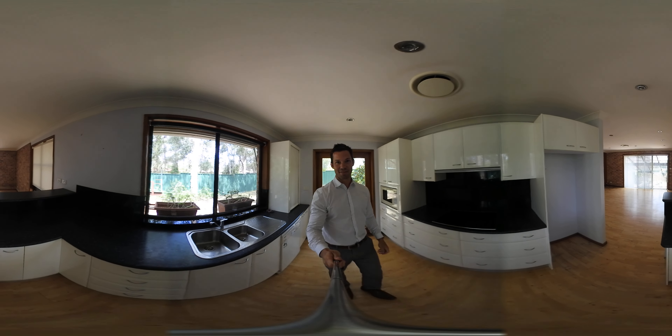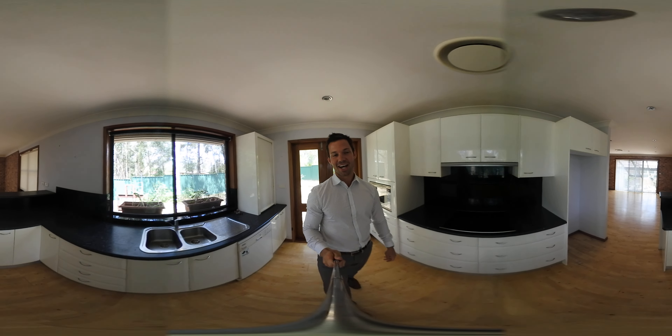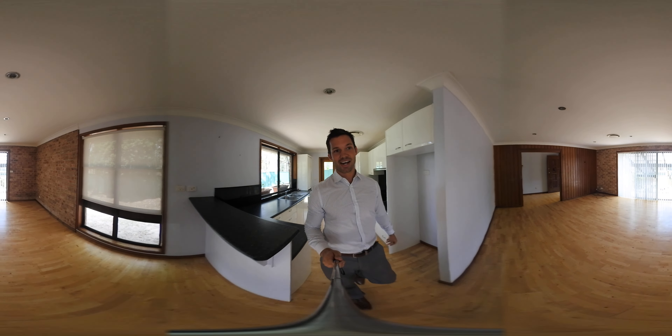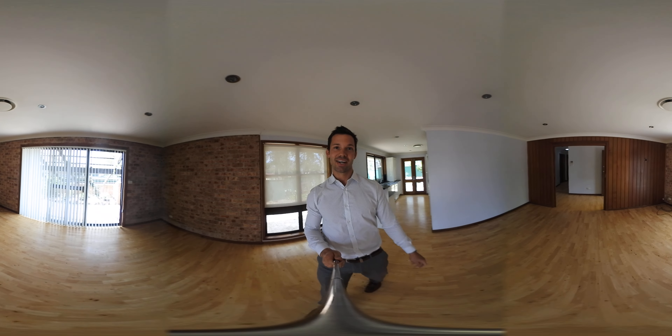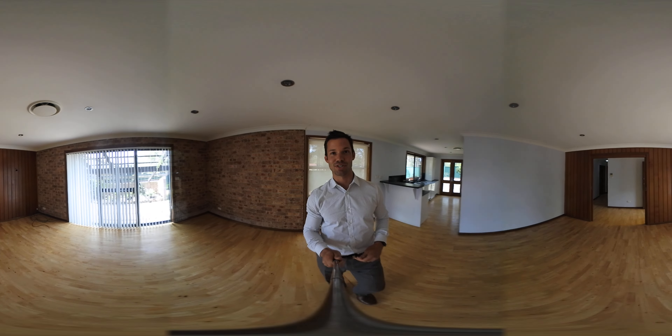Hey guys, Ryan here from PRD Hunter Valley. Just bringing you a new listing that we've just brought on in Medford. It's a stunning property sitting over 800 square metres. It's a four bedroom, two bathroom. It's got four garages and an office, which is a bonus.